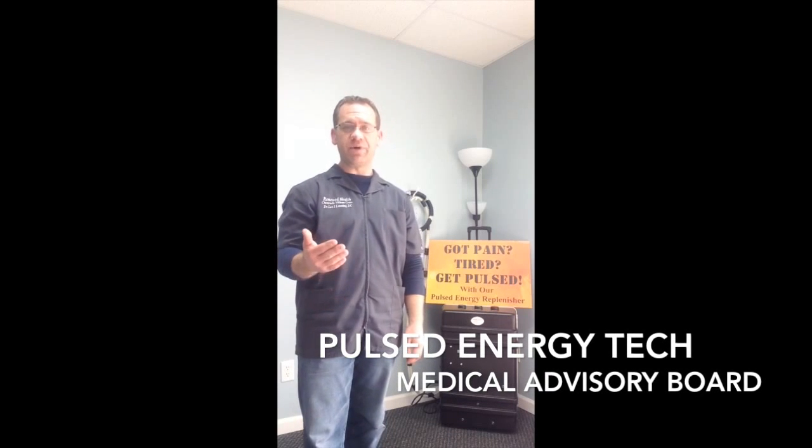Hello, my name is Dr. Leo Laning. I've been in private practice for almost 13 years in a small town in Michigan. I'm on the medical advisory board for Pulsed Energy Technologies, as well as a proud owner of their machine, the PER2000.